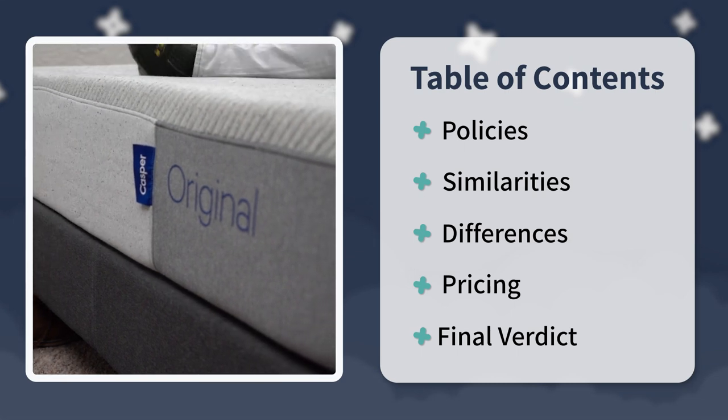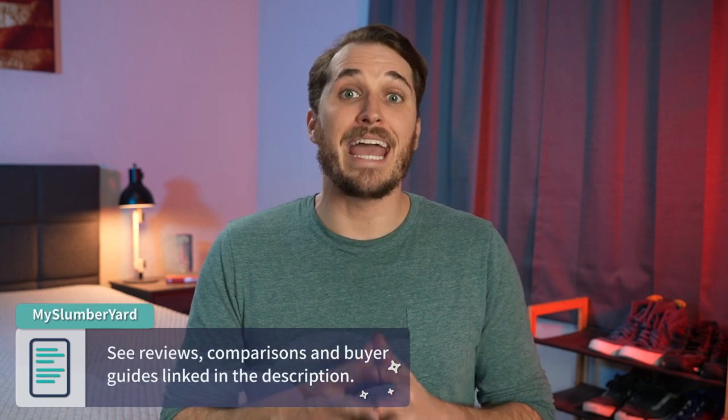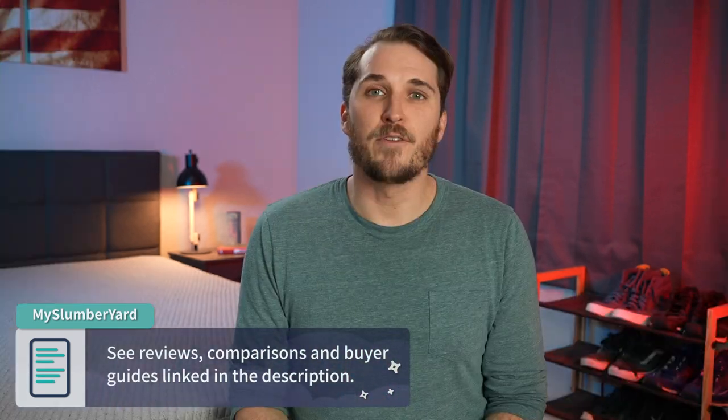Just in case you need any more information once we reach the end of this video, check down below in the description to see our full written reviews of these beds, other comparisons with them, and discount codes to help save you some money on them. If you find this video helpful at all towards your online mattress search, we would really appreciate it if you dropped a like on this video and consider subscribing to the Slumberyard for so much more great stuff like this.